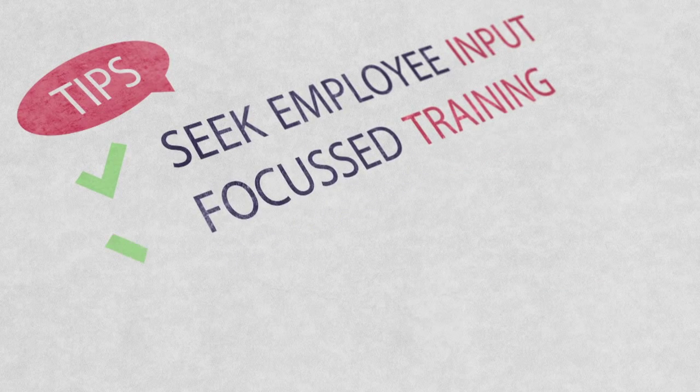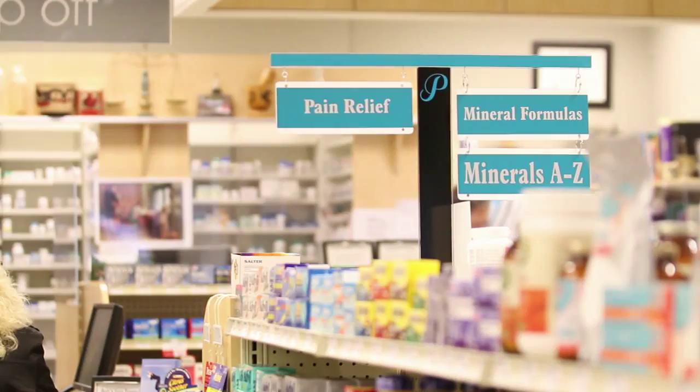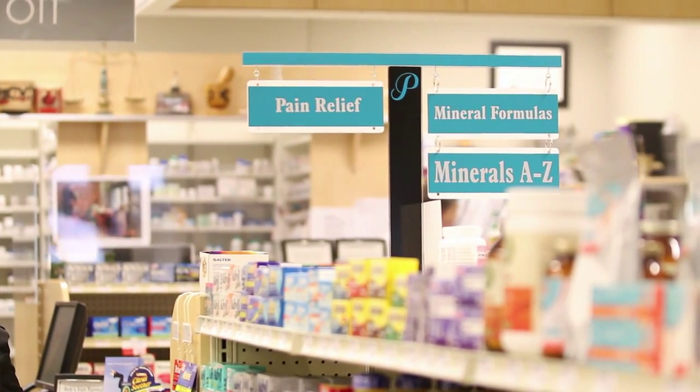Every single pharmacy is unique for the demographic that they're servicing. The more focused you are, the better results you're going to have, rather than being all over the place and training staff in every single aspect — because it's impossible, and they're not going to get the benefit of knowing one particular subject.